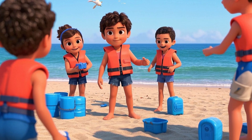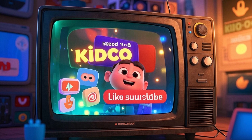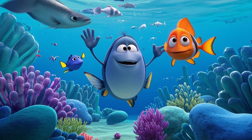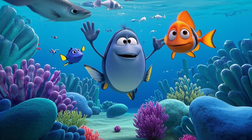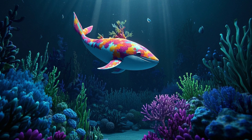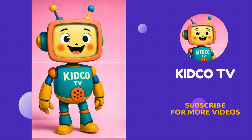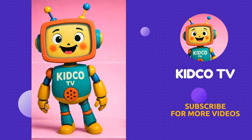Wasn't that amazing? Now you know how important coral reefs are and how you can be a reef protector. Don't forget to like, subscribe, and click the bell for more awesome ocean adventures on KidcoTV. Bye for now, Coral Champions! Did you have fun? Let us know in the comments. And to keep the adventures coming, share the smiles and subscribe for more KidcoTV fun.